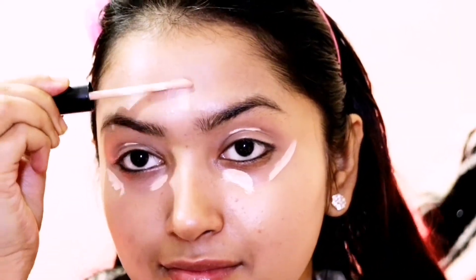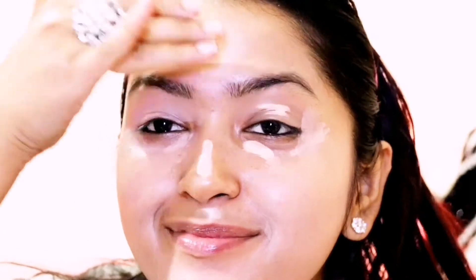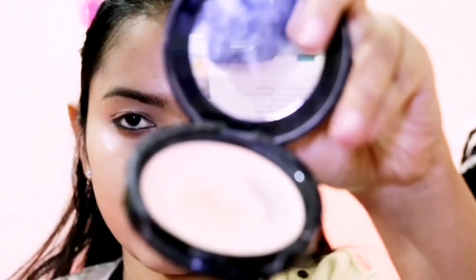Next, I am applying concealer from Swiss Beauty in the shade 02. I am blending it with my fingers, as the warmth from our skin helps blend the concealer well. I am then setting on top of the concealer, since concealer has a slight chance of creasing. In winter you don't want to make your face too powdery.